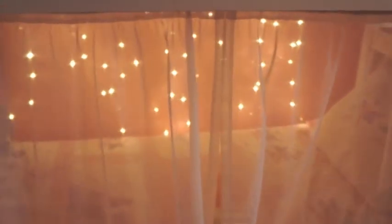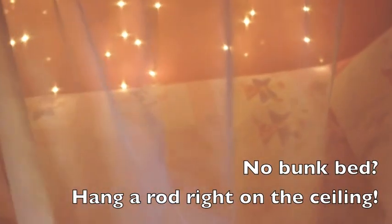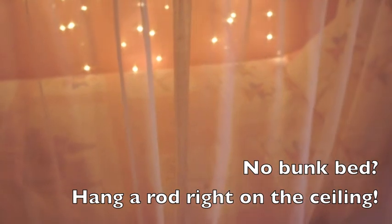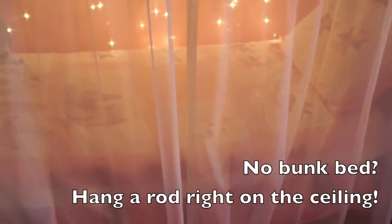Here are some quick ways we made their bedroom more magical and whimsical. One way is we hung curtains on their bottom bunk — I just put a curtain rod on the inside of the lower bunk and added sheers. We actually had these sheers, but I've seen them a lot at Goodwill and Value Village really inexpensively. I just cut them off at the bottom.